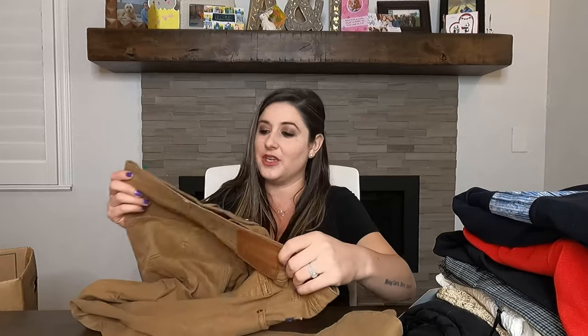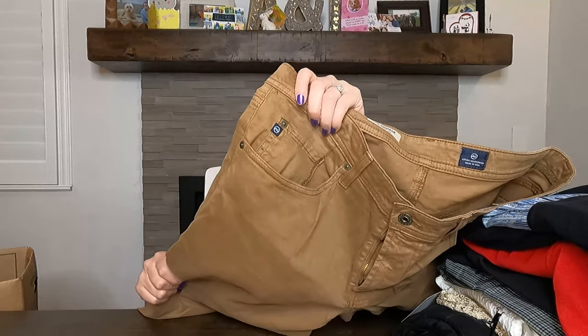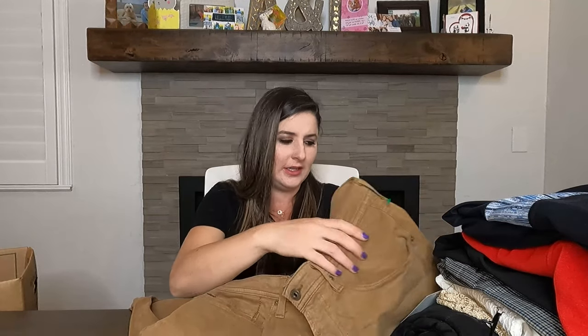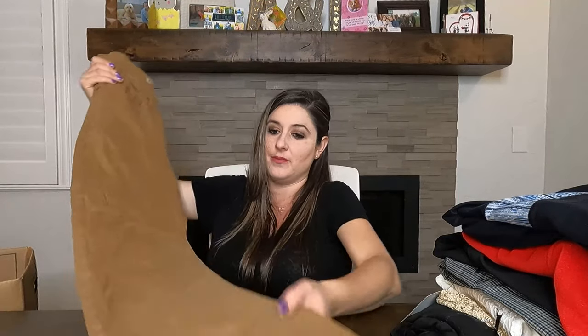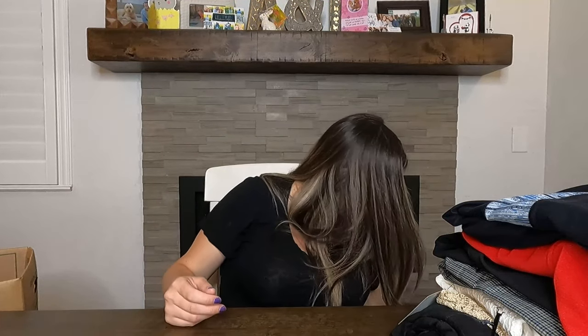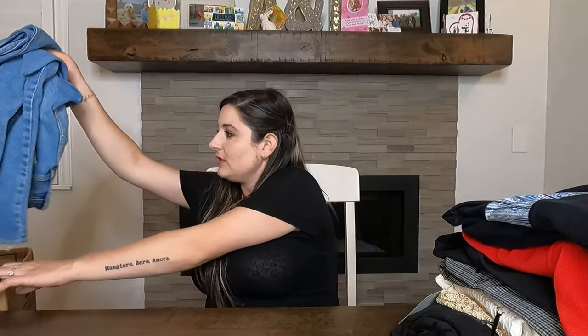We only have a few pairs left. This is AG Adriano Goldschmeed — I talk about these probably every single time I have a haul. These are called the Protege straight leg, men's size 34 by 34, just a straight leg khaki pant with a really comfortable feeling material — not like your regular khaki pants. I'll definitely be able to sell these for maybe $40 to $50. I just sold a very similar pair for around $55.